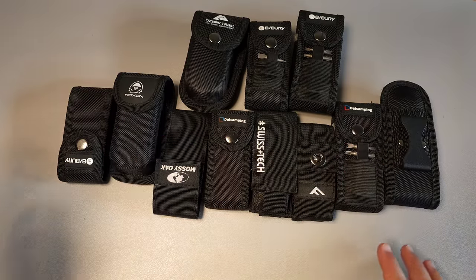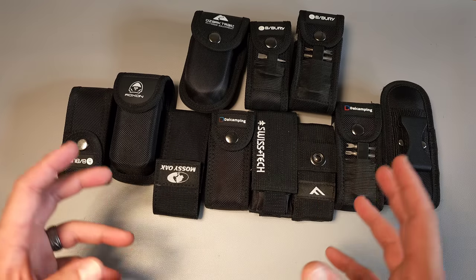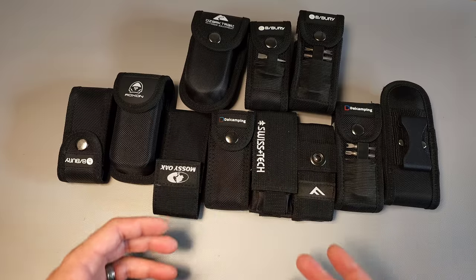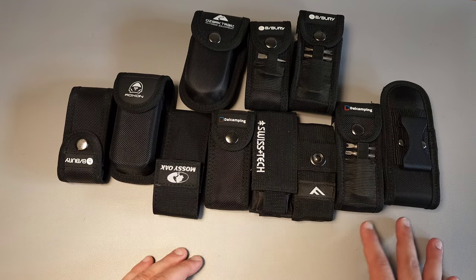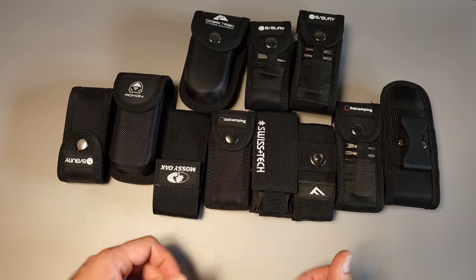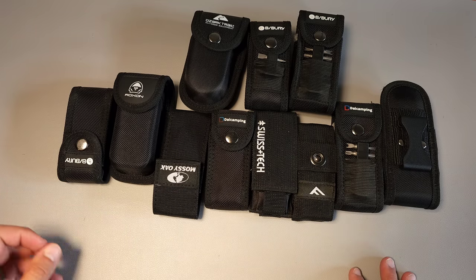Before we get started, let's talk about why you would want to consider a budget multi-tool in the first place. I believe there are three primary reasons. The first one is very pertinent to a lot of people: you don't carry a multi-tool every day, but you've considered it and you see the price tag on some of the more premium brands and go, I don't know about that. Being able to try out a multi-tool as a daily carry is really beneficial, especially if you can get something relatively good and budget friendly.